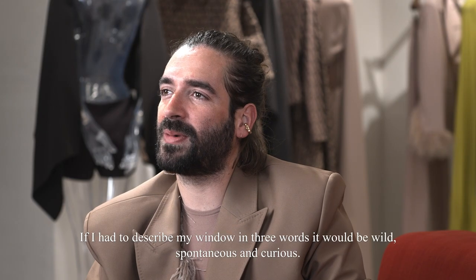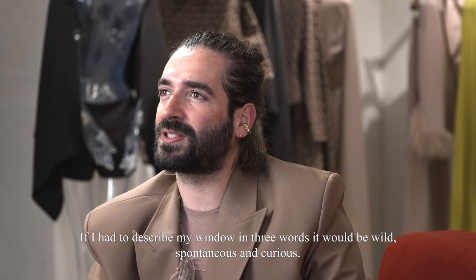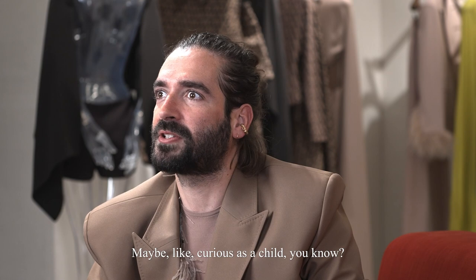If I have to describe my windows in three words, it would be: wild, spontaneous, and curious. Maybe curious like a child, you know.